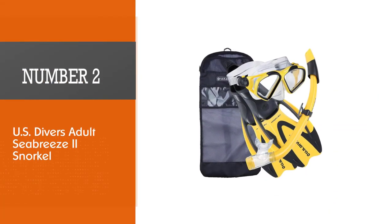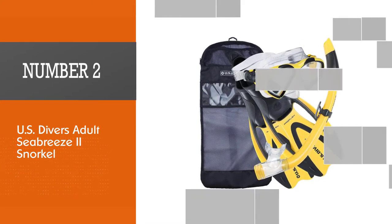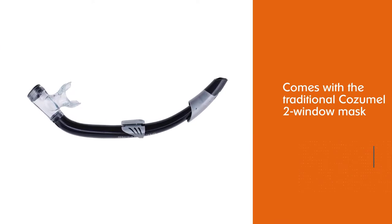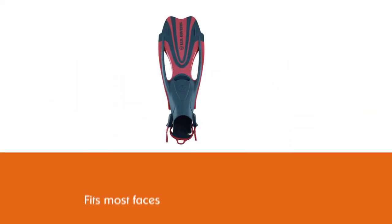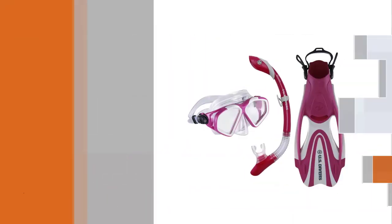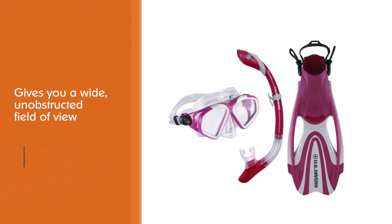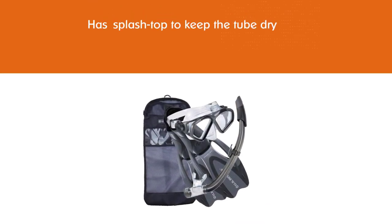Number 2: US Divers Adult Sea Breeze 2 Snorkel Set. Being one of the biggest gear suppliers in the US, it's no coincidence that you should check out the US Divers snorkel set range when looking for reliable snorkel gear for yourself or your family. It comes with a traditional Cozumel 2-window mask that fits most faces, giving you a wide unobstructed field of view. The Sea Breeze snorkel features a splash top to keep the tube dry.